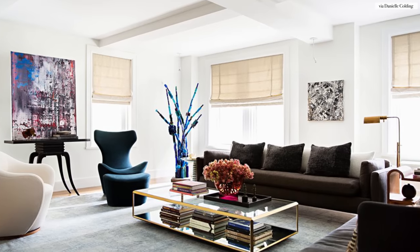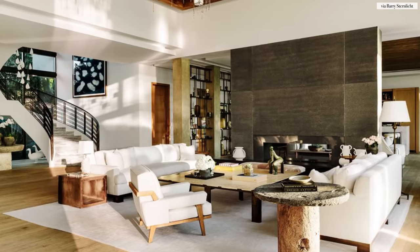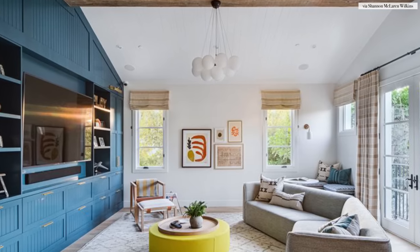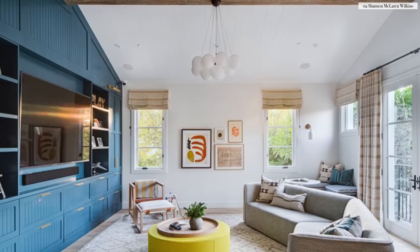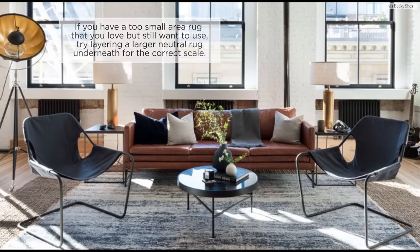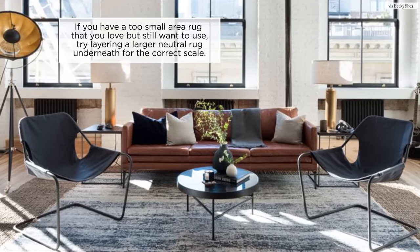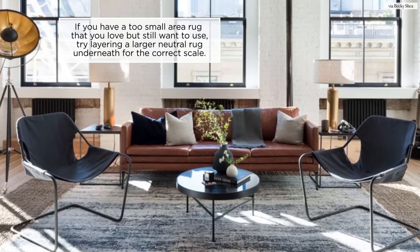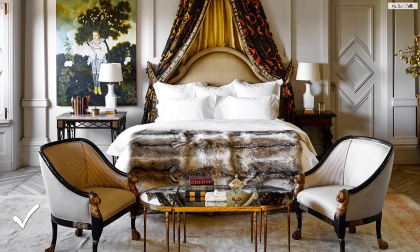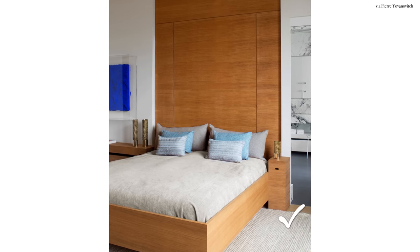The living room area rug should ideally fit all the front legs of your entire seating group — from the sofa to the accent chairs to the coffee table and side tables. The bedroom's area rug should be large enough so that when you wake up in the morning and get out of bed, your feet should land squarely on the area rug and not on the hard flooring beneath it.